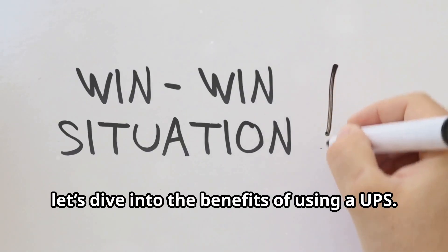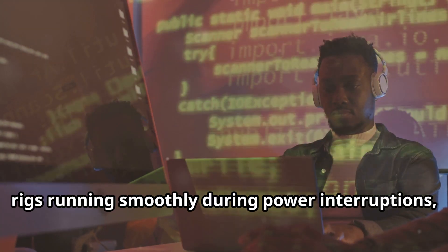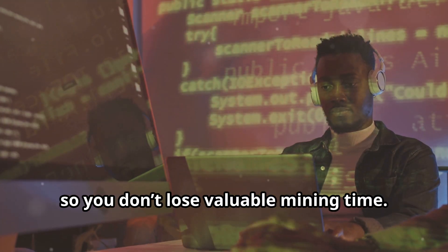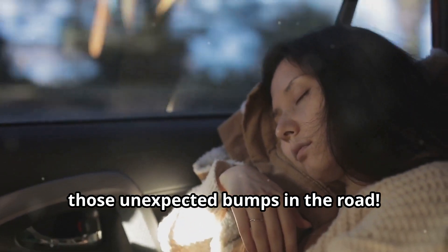Now let's dive into the benefits of using a UPS. Continuous Operation: a UPS keeps your rigs running smoothly during power interruptions so you don't lose valuable mining time. It's like having an extra cushion for those unexpected bumps in the road.